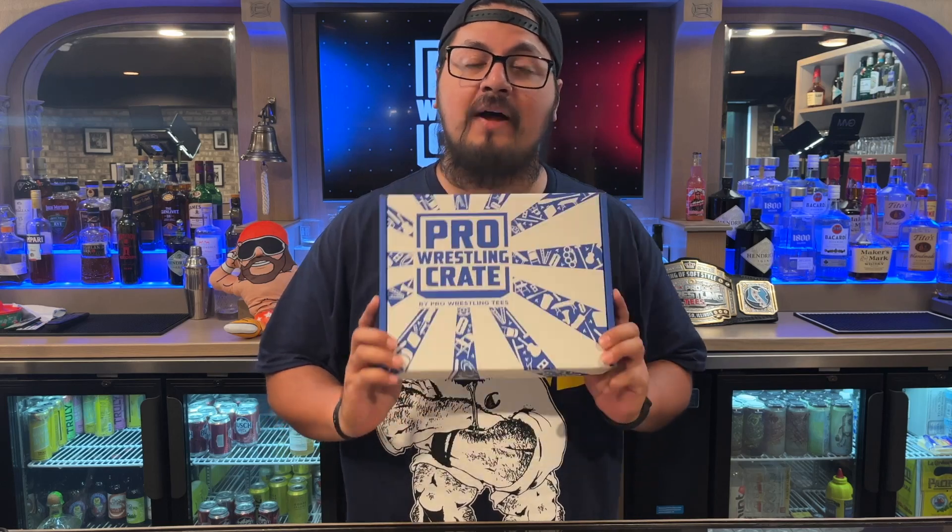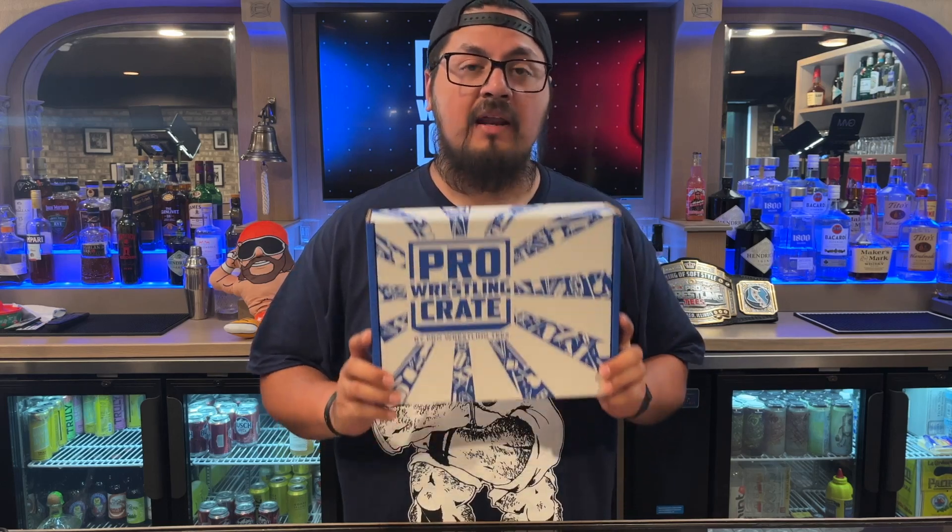Little known fact — this is my birthday month crate, if that even matters. I have no idea what's in this box; I've managed to not see anything yet, so I want to be very surprised. I'm actually looking forward to this box because September's my month. Happy birthday to all Libras out there.